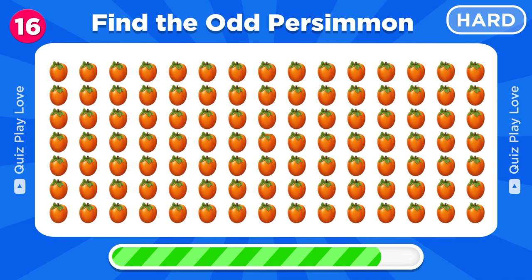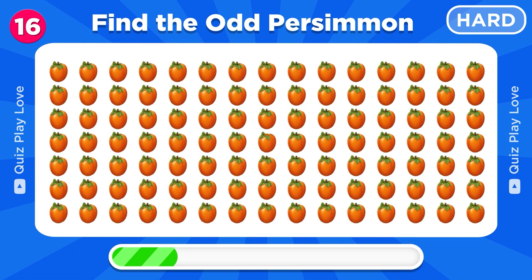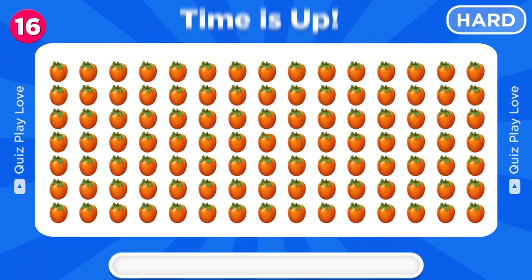Can you find the different persimmon emoji? There it is!